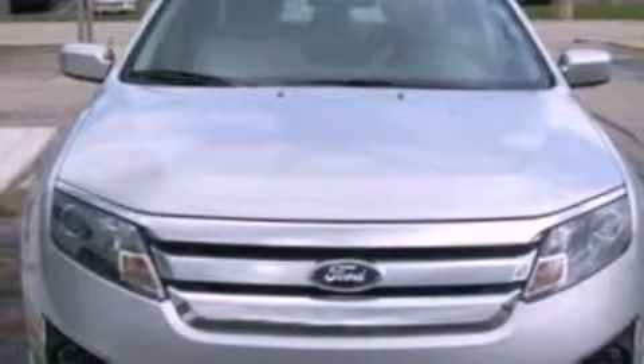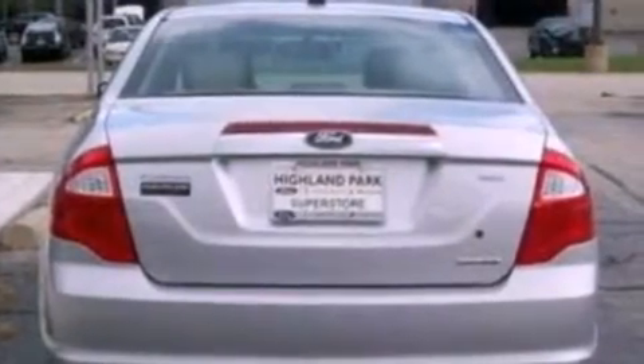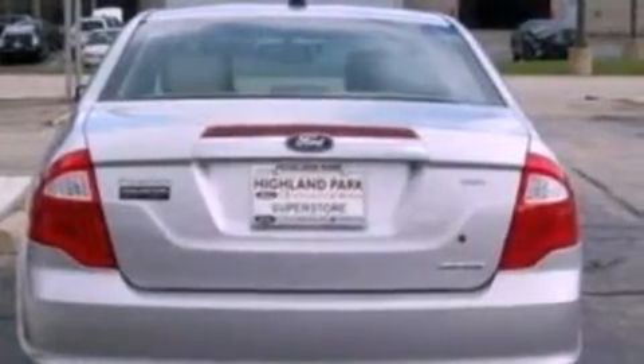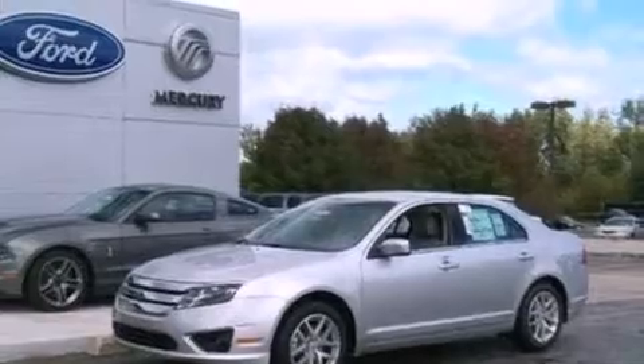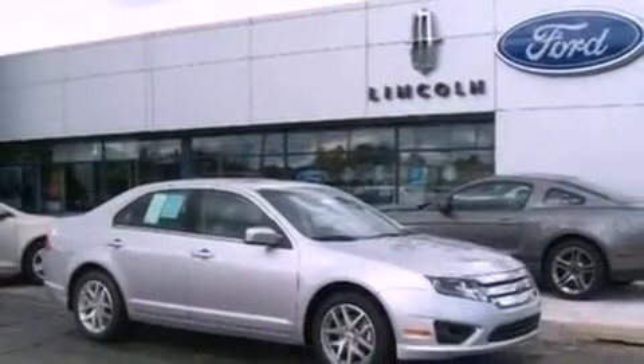Its top features include a moonroof, heated front seats, cruise control, a 6-speaker audio system, leather seats, performance tires, 17-inch wheels, a low tire pressure indicator, heated side-view mirrors, and an anti-theft protection system.